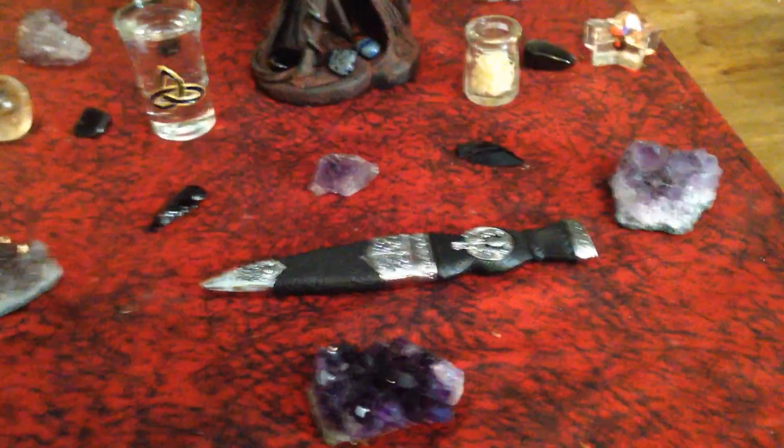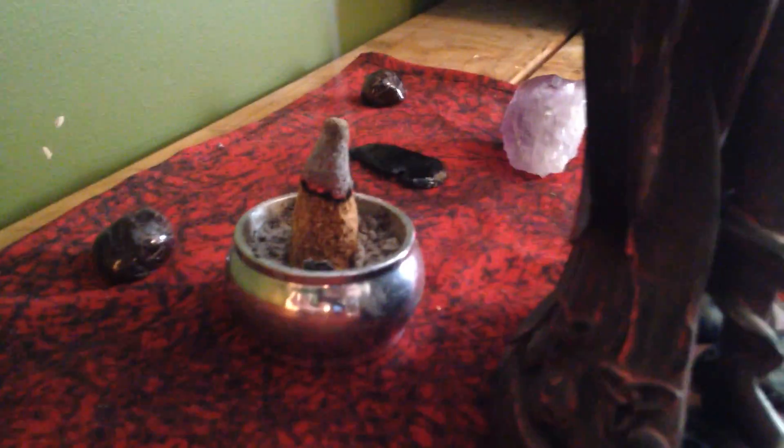Back here I have my little incense, and the reason it's back there is because it looks cool coming up behind the statuette. That is a Palo Santo cone and I'm completely obsessed with them right now — I've been burning them almost non-stop. I even have an unburned one sitting on my desk at work because I'm just so obsessed. I can't burn it at work obviously.